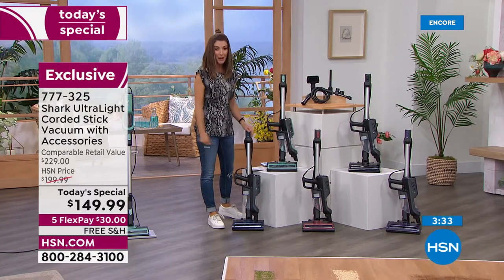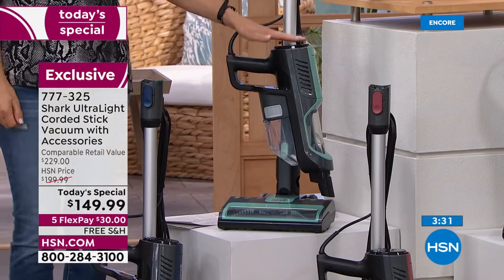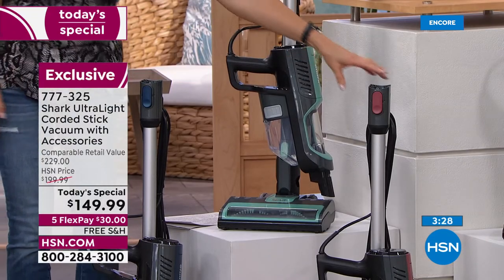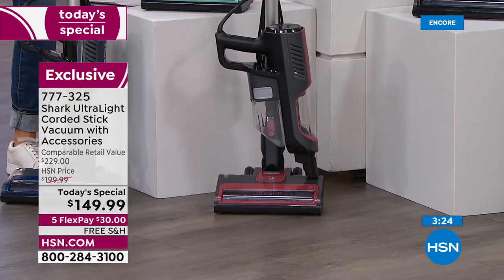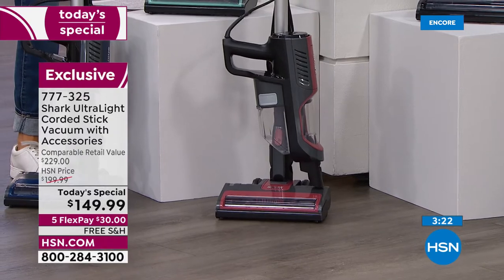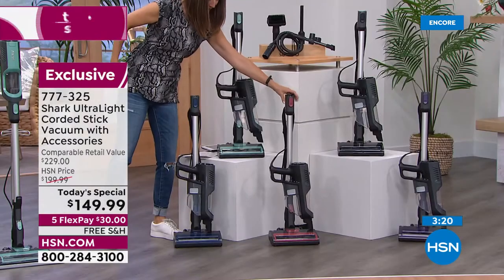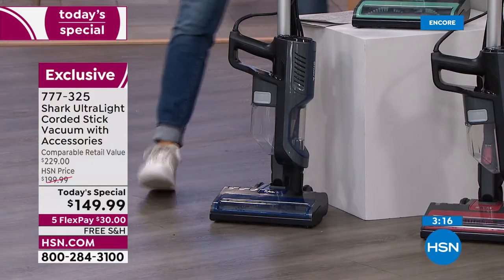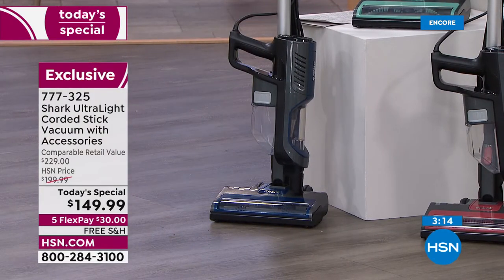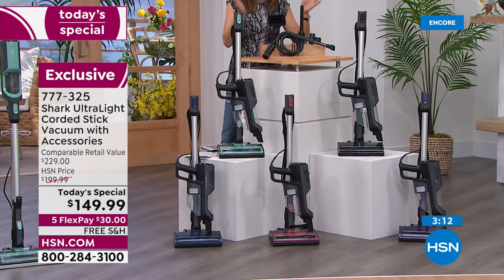The best color choice and best selection is right here. Mint is very popular; rosewood looks like it will be the first to sell out. All colors are HSN and QVC exclusives — mint, navy, rosewood, black, and purple. You're getting all the tools and a complete package, so get yours home tonight.